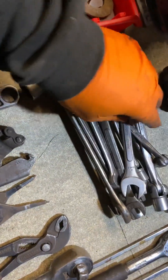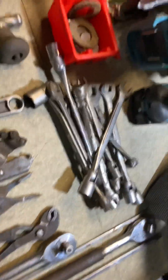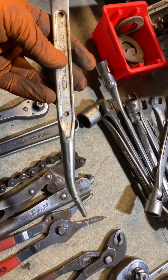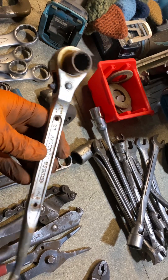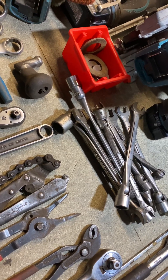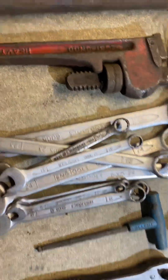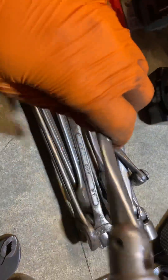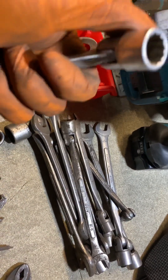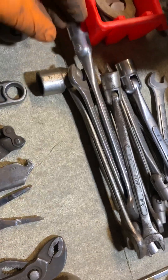A whole bunch of what I'd call scaffolders spanners - one with a podger on the end, that style. That's more of a scaffolders where you've got the 21 and the 17 on the wrench. I'd call these socket-end spanners, because you've got an open-end spanner and then the socket on the other end. A whole bunch of them, metric and imperial.